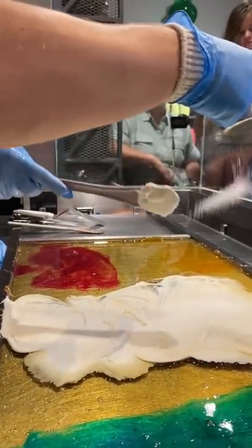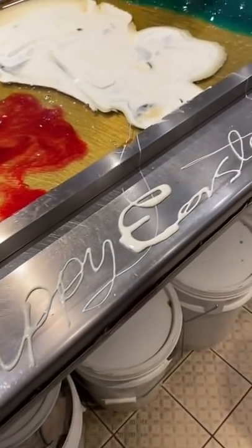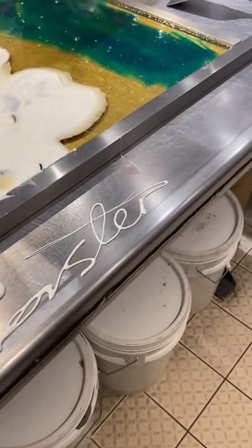Number three is something only Ian does because it takes so much skill and no one else can do it, but candy writing. You don't have to do it, but wow.